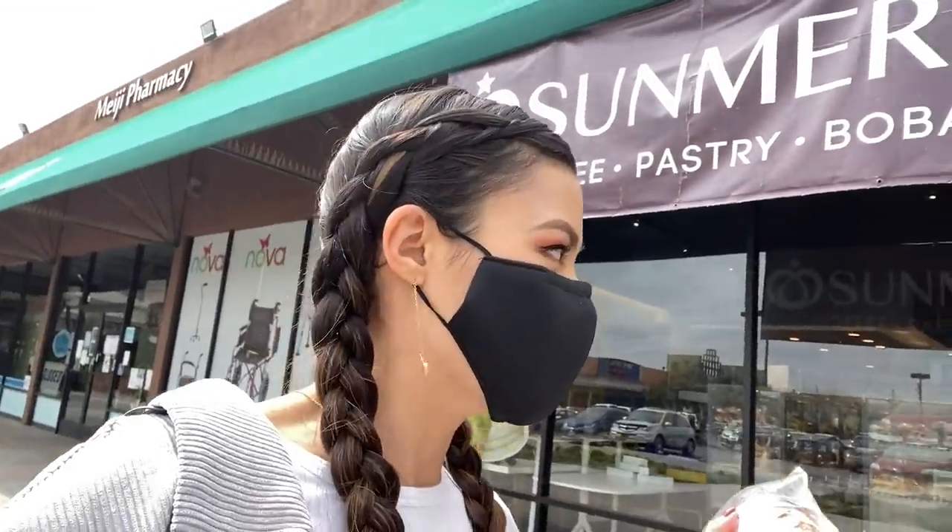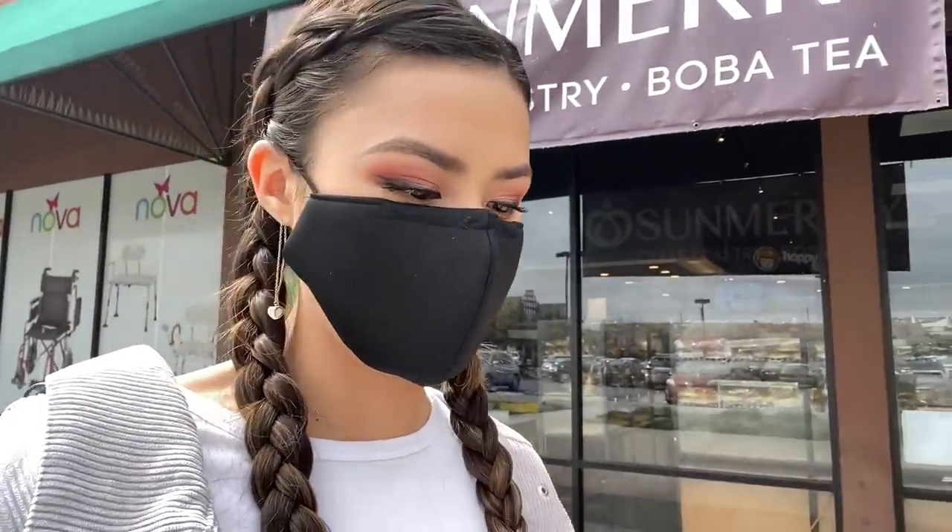Yet another detour — we saw they had this cute little bakery slash boba place and we haven't had boba in a while. I grabbed an almond croissant, which is one of my favorite pastries. Yay, got some boba!